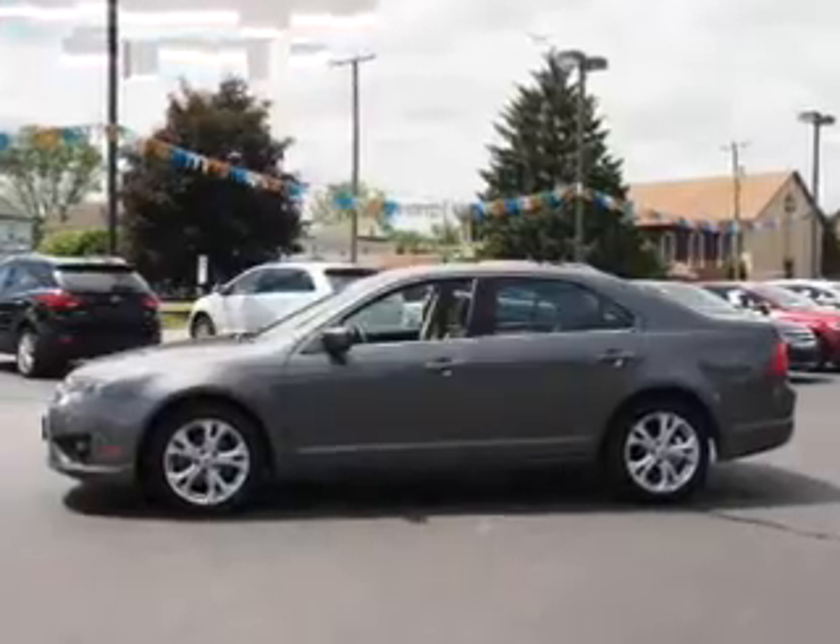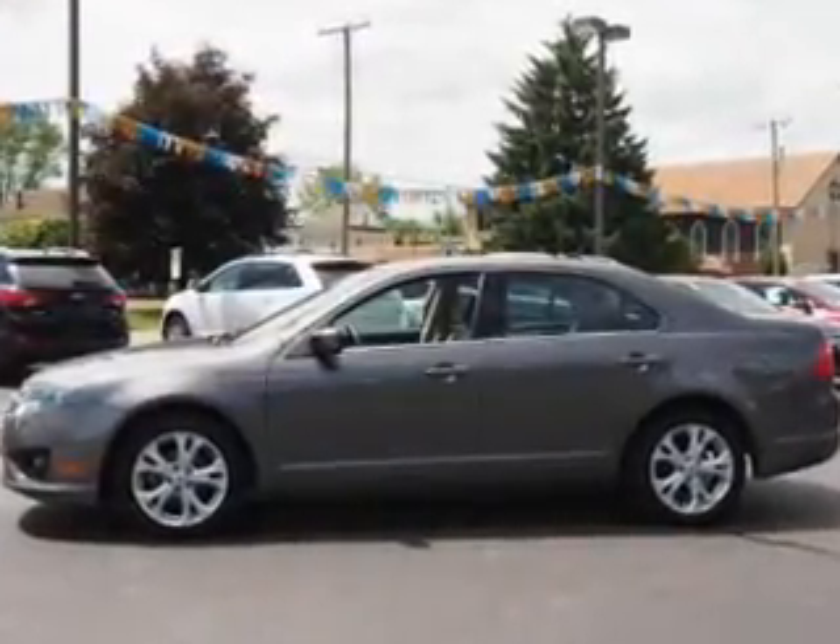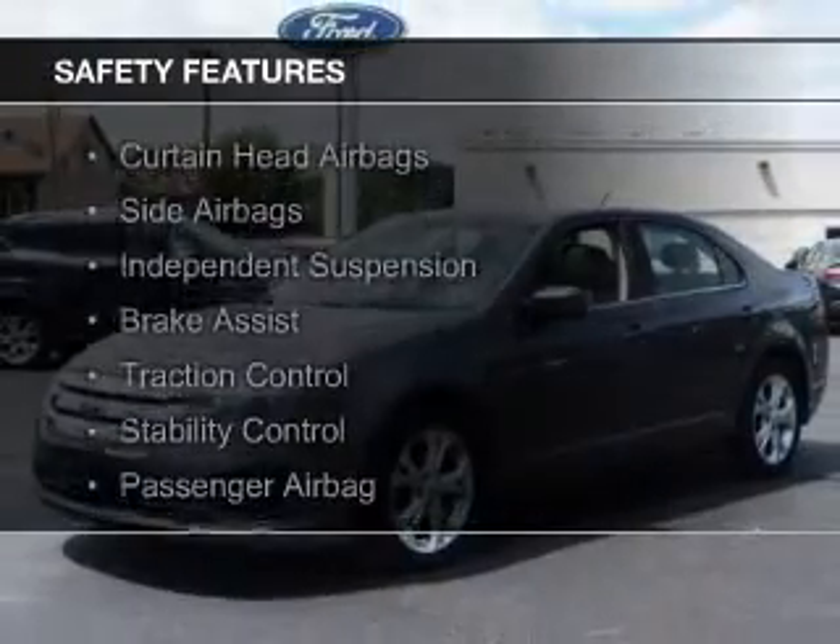A tilt and telescopic steering wheel, an alarm system, cruise control, keyless entry, and a trip computer. Safety was made a priority with these features.